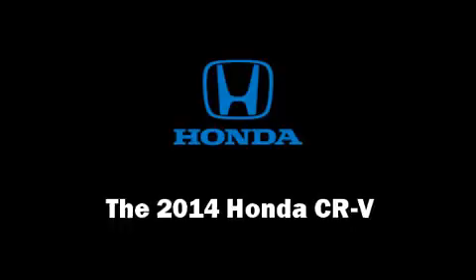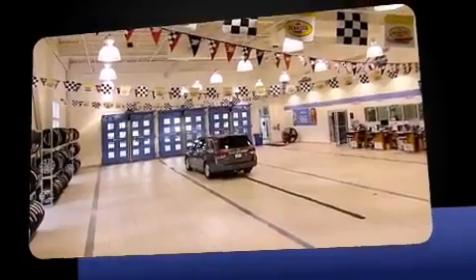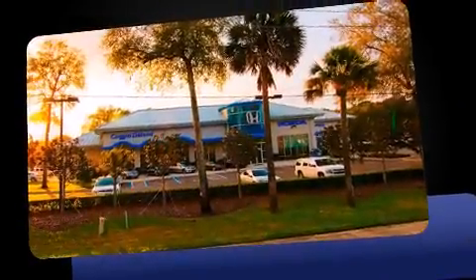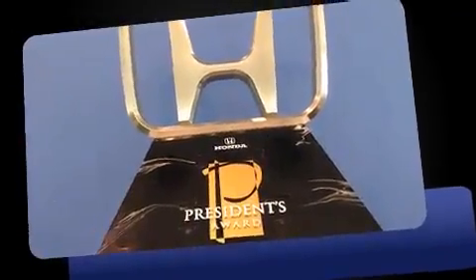The 2014 Honda CR-V features a front-wheel drive platform, an automatic transmission, and a 2.4-liter four-cylinder engine. Top features include power windows, delay-off headlights, a tachometer, remote keyless entry, and more.